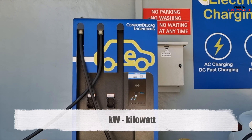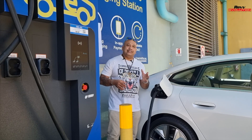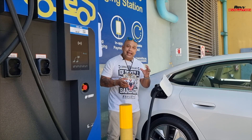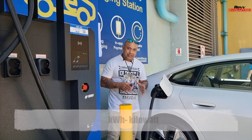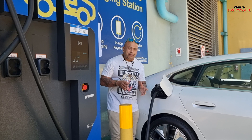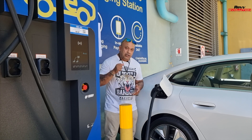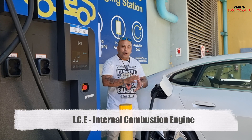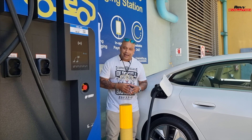Now let's talk about some other terms you might hear. KW, or kilowatts, is the power output of a battery that's being put out for the car. KWH is the energy capacity of the battery itself. And ICE — not really related to electric vehicles, but worth mentioning — stands for internal combustion engine, which is basically your normal petrol-driven car.